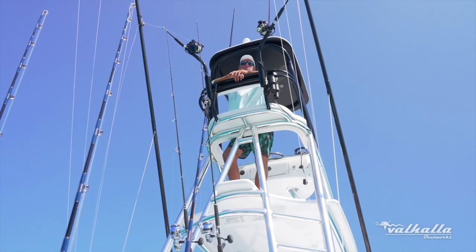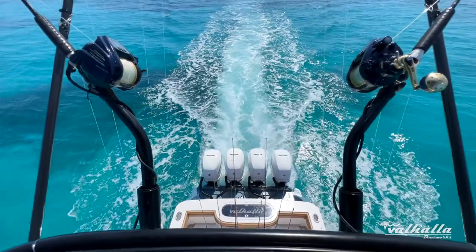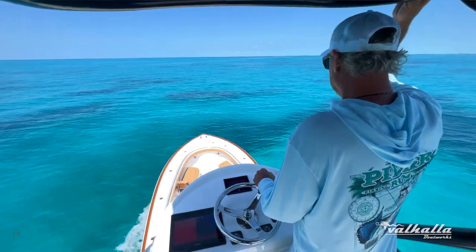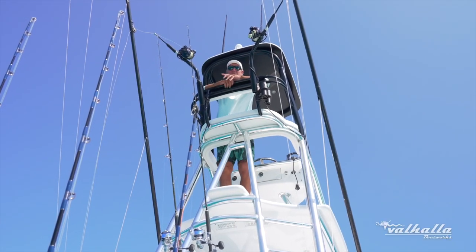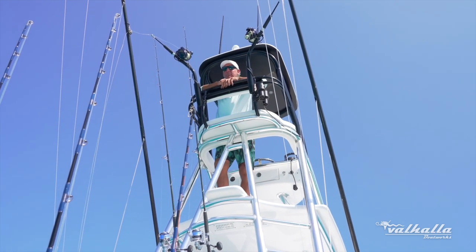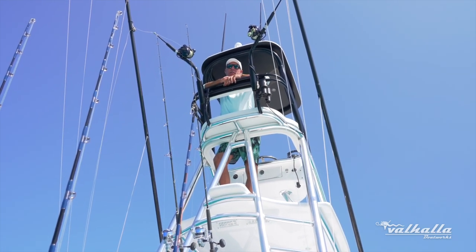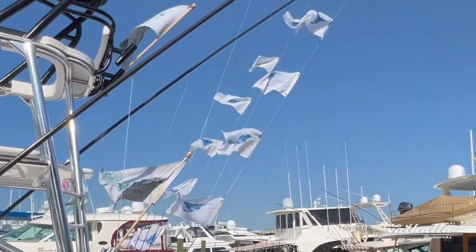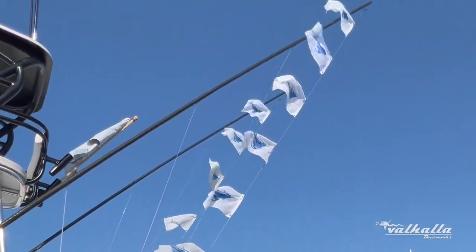The beautiful part about this gap tower is it gives me 360 degrees of total visibility from the back of the engines to the bow. I can easily see a fish swim in and let the guys know without having to scream, so they can get set up to pitch bait or drop back a teaser and make a perfect hookup with a marlin, dolphin, or whatever we're after. It translates into a great day with a cooler full of fish or a rigger full of flags.